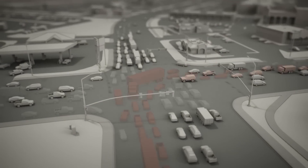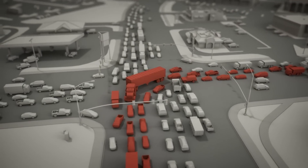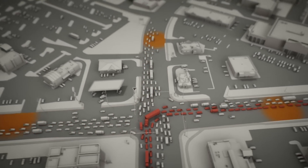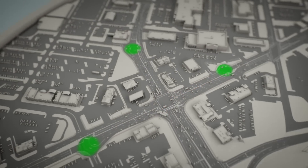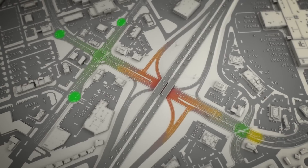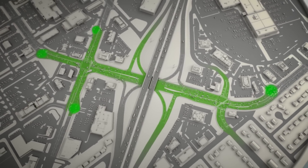During rush hour, left-turning vehicles get backed up, clogging the intersection. A through-turn moves these vehicles away from the intersection, freeing up the flow of traffic. With the intersections at Main Street and at Gordon Avenue operating smoothly again, congestion under the freeway returns to normal.